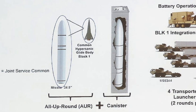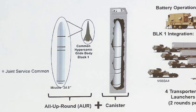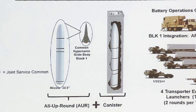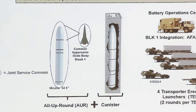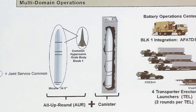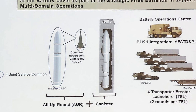The slide gives an overall description of LRHW. It consists of a prototype ballistic missile, an all-up round or AUR, with the missile encased in a canister. The missile has a diameter of 34.5 inches — for perspective, a Tomahawk cruise missile has a diameter of about 20 inches. The missile has a Common Hypersonic Glide Body placed on top of it, developed by Sandia National Laboratory, and the CHGB will be used by the Army, Navy, and Air Force.